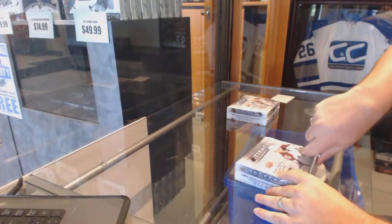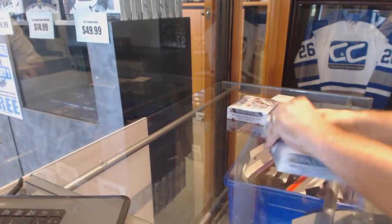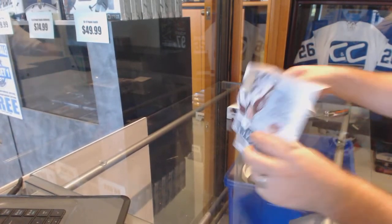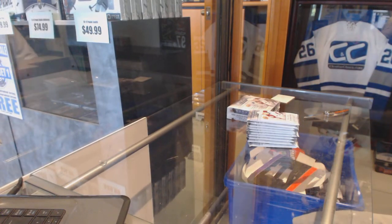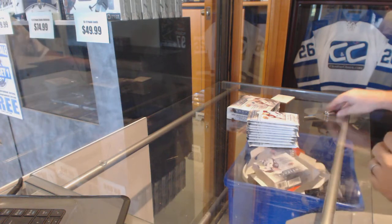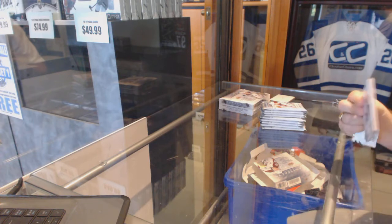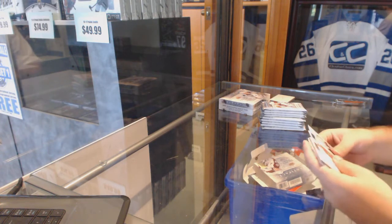Here we go — VPT's two boxes of 14-15 Artifacts. I hope you guys capitalize on these early bird prices, because once they are gone, those prices are gone for the week. We will have new sale prices tomorrow.